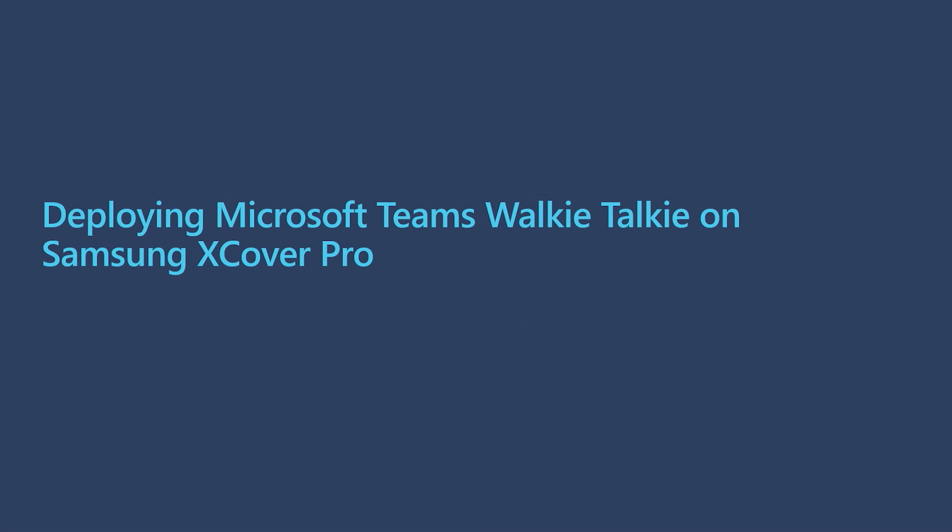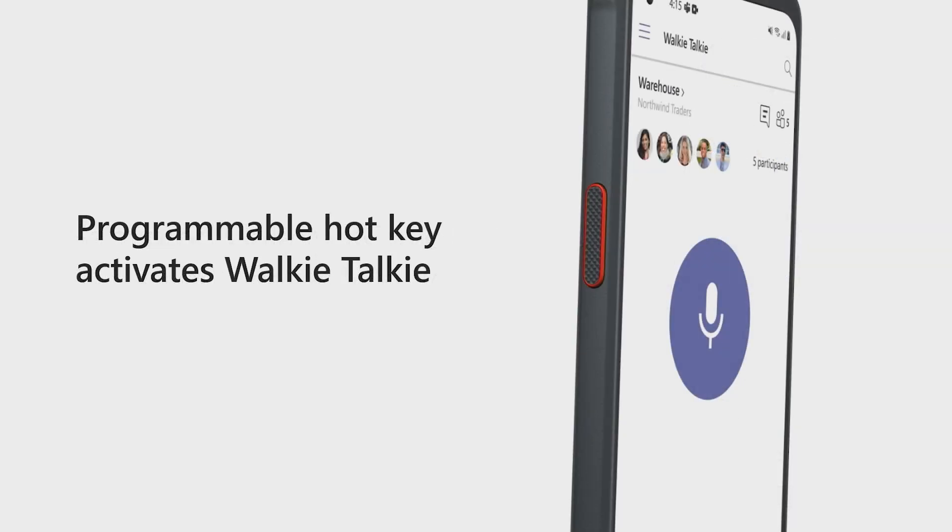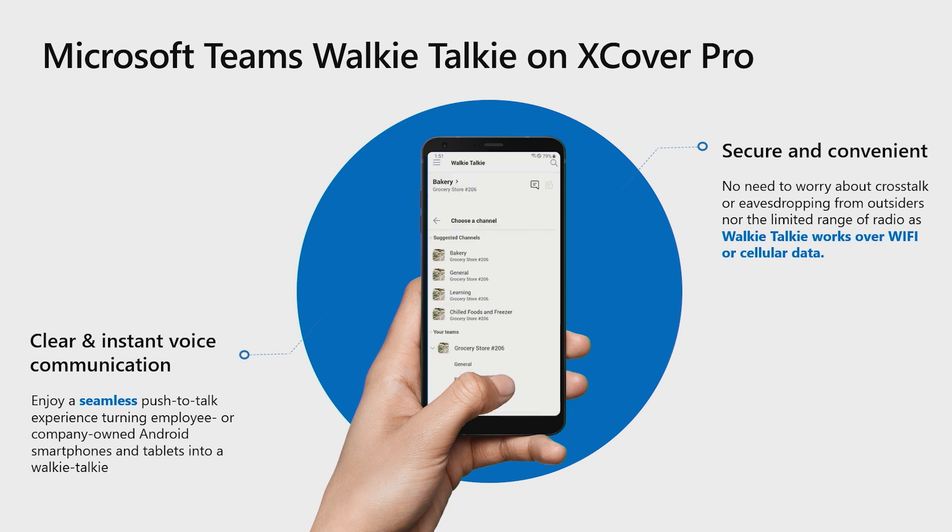We're going to start off by taking a look at how to deploy and use Microsoft Teams walkie-talkie on the Samsung X-Cover Pro. The Samsung X-Cover Pro is a rugged smart device designed for the first-line worker. It supports facial and fingerprint recognition, enhanced for touch in wet environments, and ready for use with gloves. The device is also built to withstand accidental drops, which helps save costs on device replacements. And best of all, it comes with a programmable push-to-talk hotkey that activates walkie-talkie on Teams even when the device is locked. With the X-Cover Pro, your first-line workers are able to enjoy a seamless push-to-talk experience, talking to each other across environments and locations all over the world.